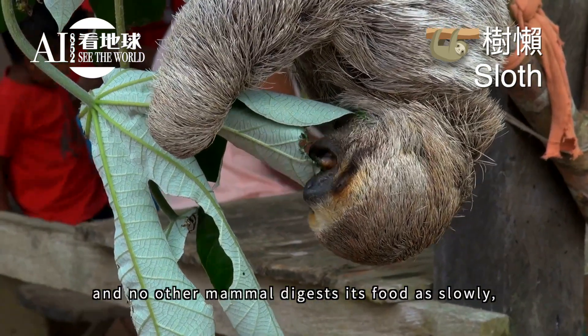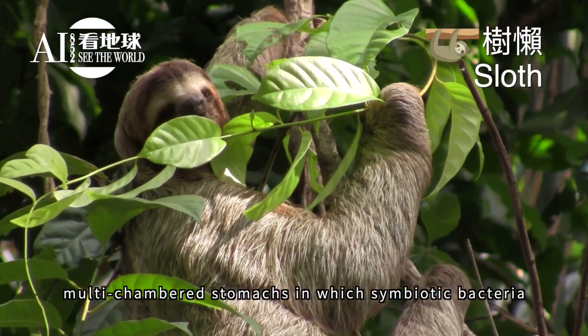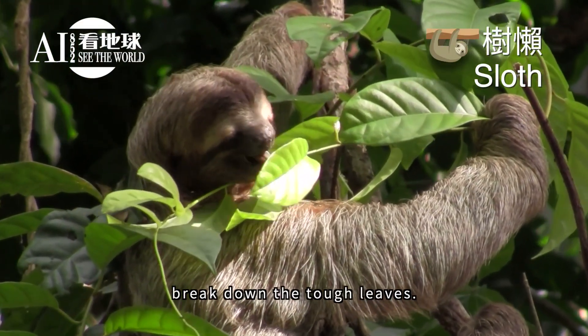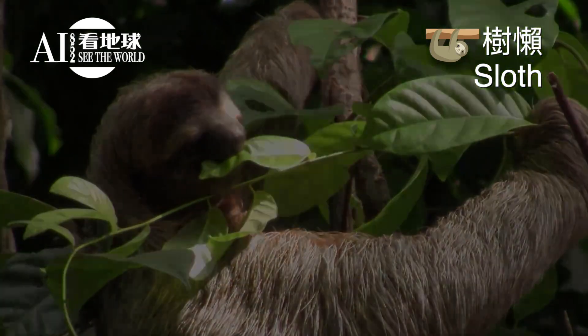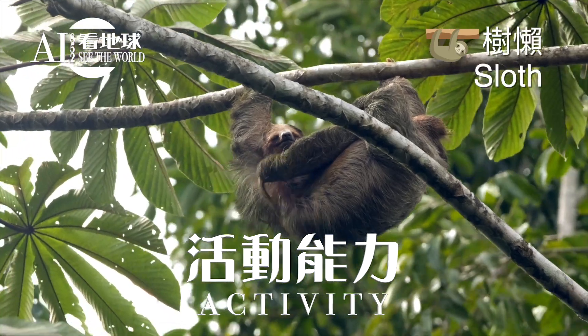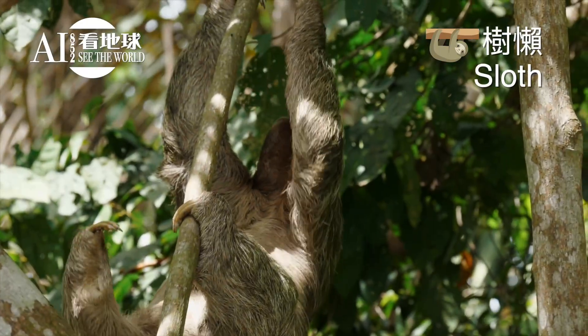No other mammal digests its food as slowly. Sloths use multi-chambered stomachs in which symbiotic bacteria break down tough leaves.